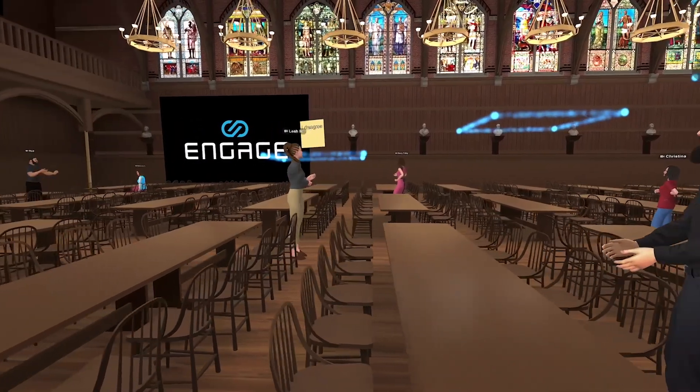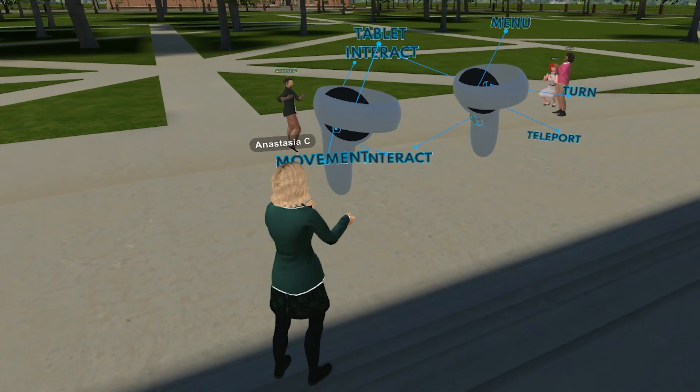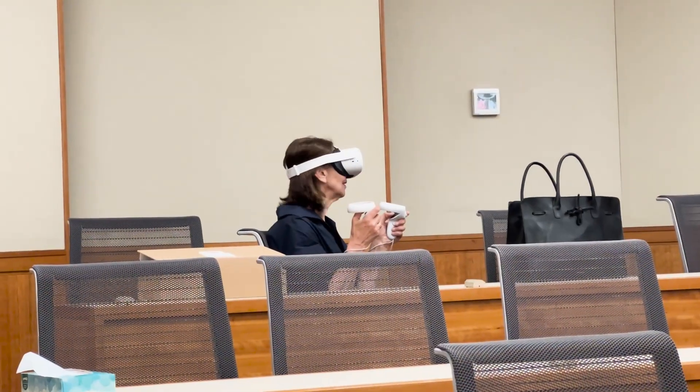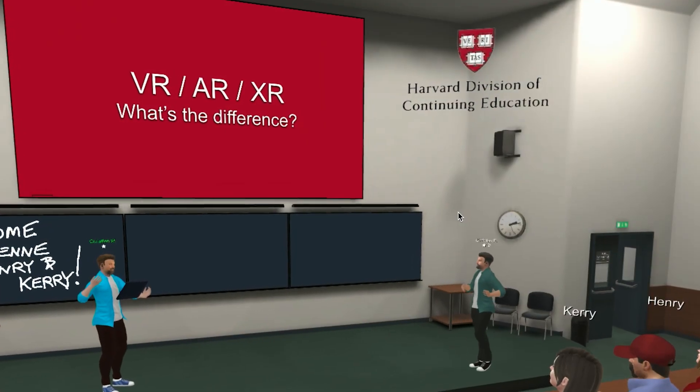I felt like this was a really good opportunity to sort of force them to become immersed in it. And so we ended up dedicating a full week in the course. We curated a whole bunch of single-user experiences that they could do asynchronously on their own before they came together for a live experience where we all came synchronously together, either in headsets or, in some cases, students used the desktop app.